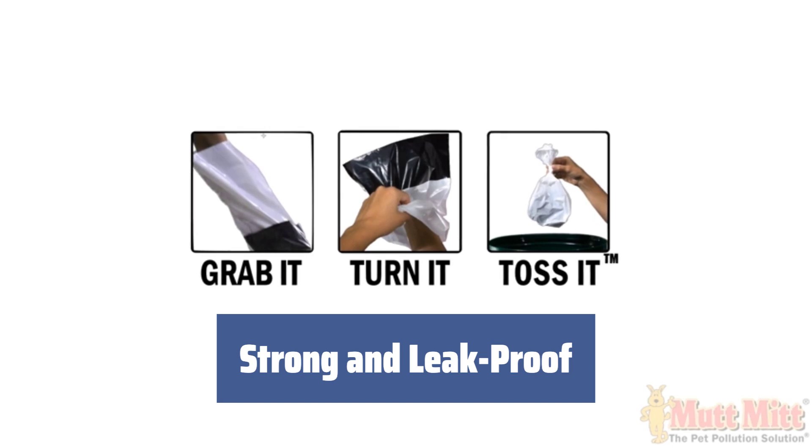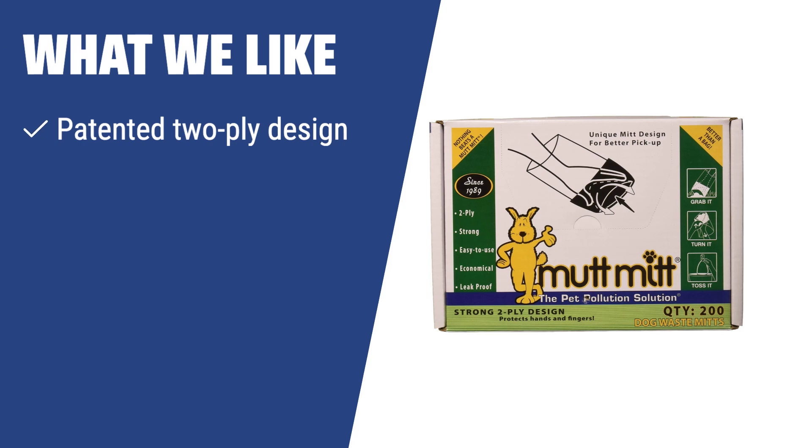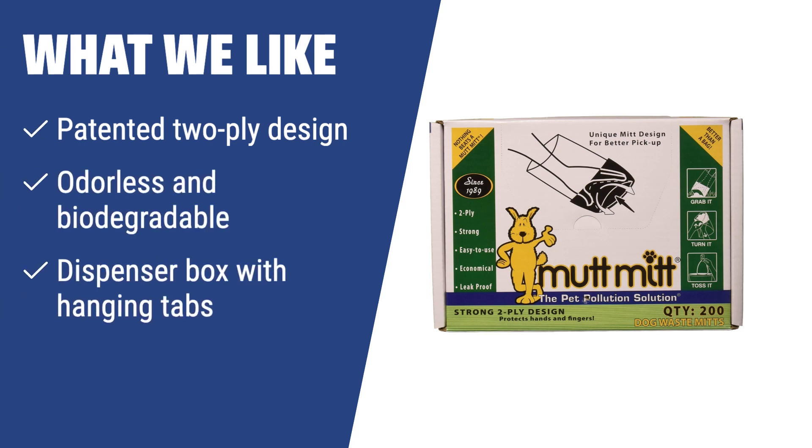They are extra thick and double reinforced at the bottom for added durability. The bags are made of biodegradable polyethylene and won't pollute the air, soil, or groundwater. The dispenser box has two built-in hanging tabs for extra convenience, making the set even more versatile. What we like: If you want a hassle-free way to clean up after your dog, the Mutt Mitt F2710 is the perfect solution. With a patented two-ply design, odorless and biodegradable bags, and a dispenser box with hanging tabs for convenience, you can easily keep your community clean and odor-free.